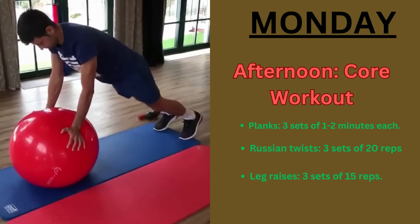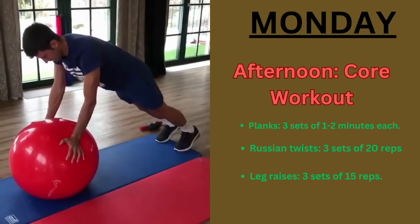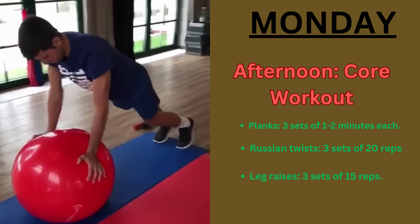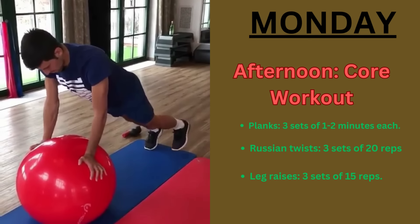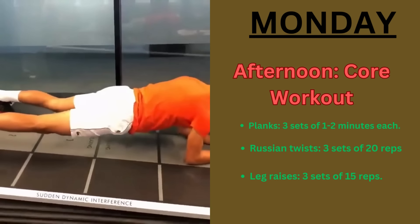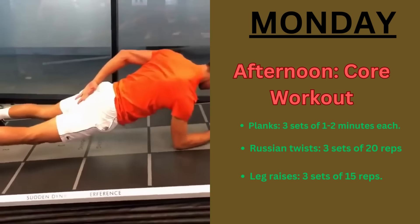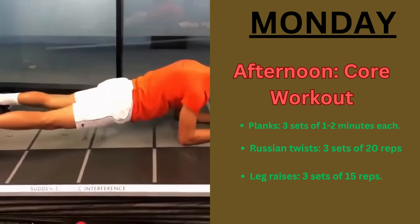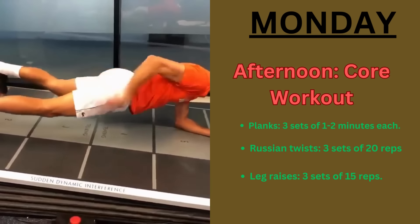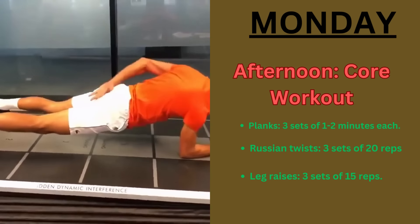On the afternoon, Novak does some core workouts. These are planks, which go for 3 sets of 1 to 2 minutes each. Then he does some Russian twists, which go for 3 sets of 20 reps — he can use a medicine ball or a weight. Then he does some leg raises, which are 3 sets of 15 reps.